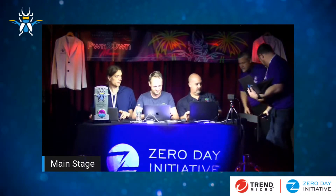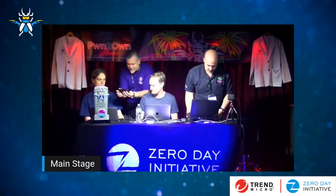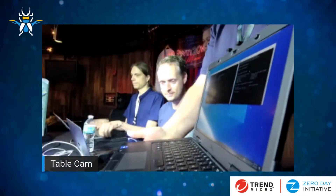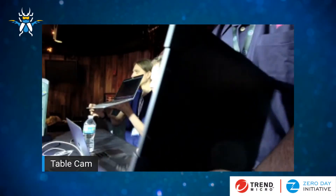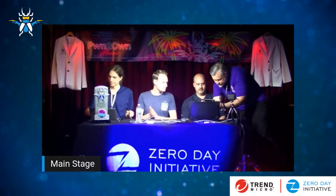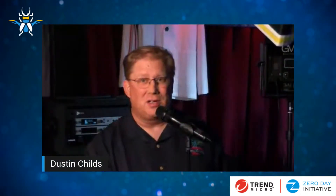Let's see — Matt, can you turn the screen around for us? That's a shell, at least. That's looking good. There you go. That's fantastic. And our second stage is also confirmed as a successful attempt on Iconics Genesis 64. So that's fantastic.